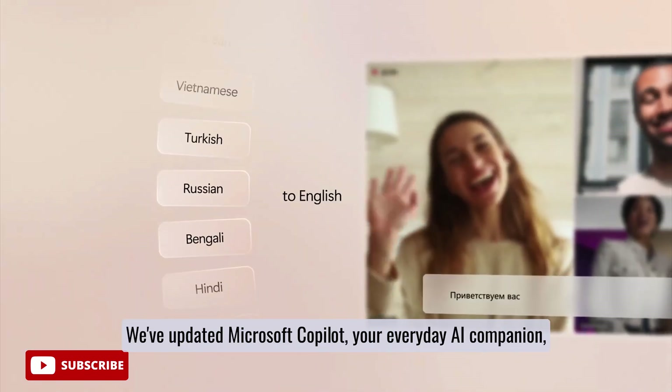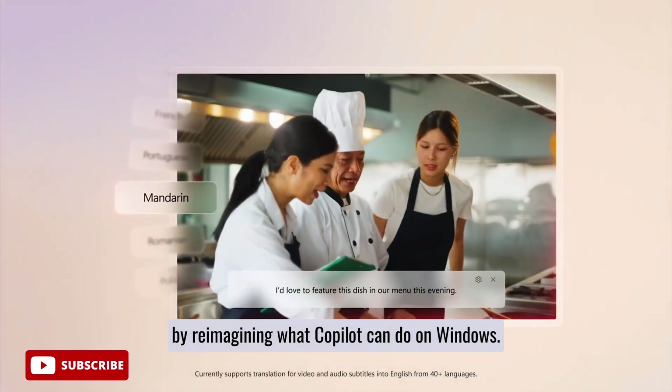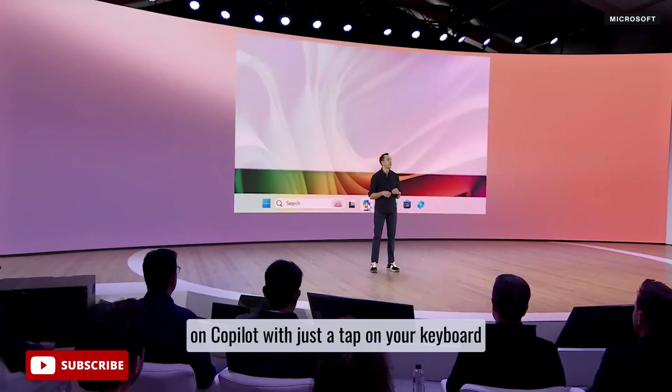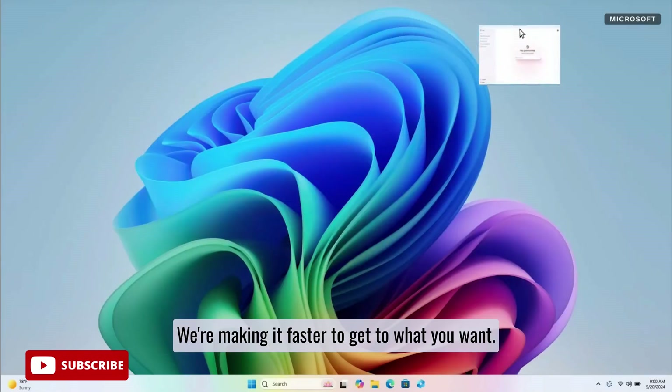Next, we talked about Microsoft Copilot. We've updated Microsoft Copilot, your everyday AI companion, by re-imagining what Copilot can do on Windows. It's going to be easier than ever to call on Copilot with just a tap on your keyboard or on the center of your Windows taskbar. As you see here, we're simplifying the experience, making it more personal, and making it faster to get to what you want.